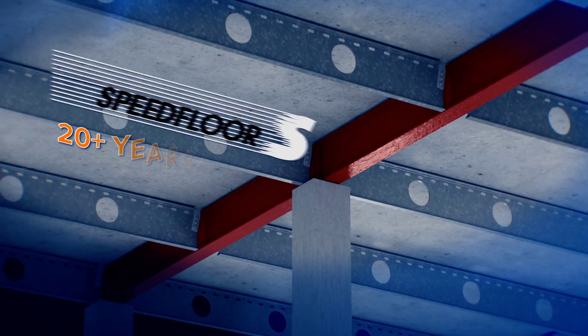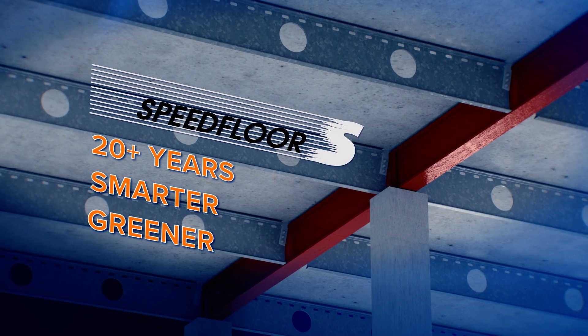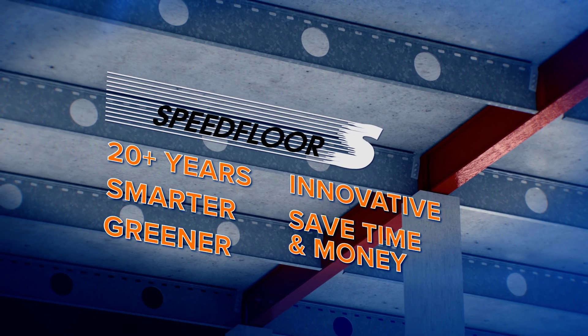With over 20 years' support in the construction industry, Speedfloor represents the smarter, greener, innovative choice — saving time and money.